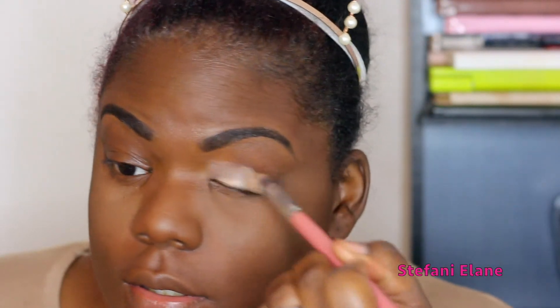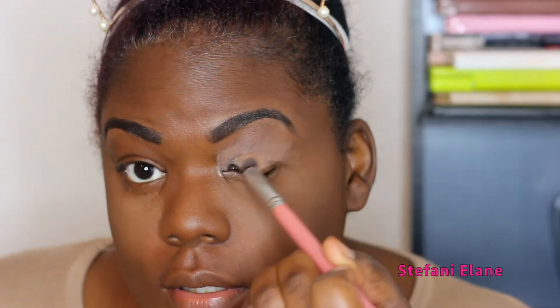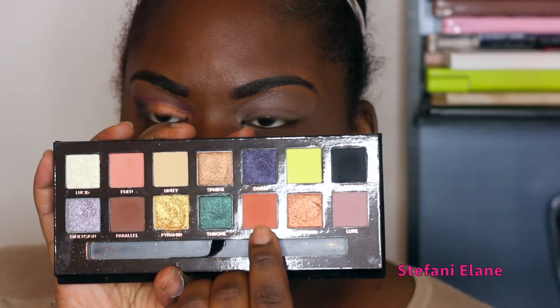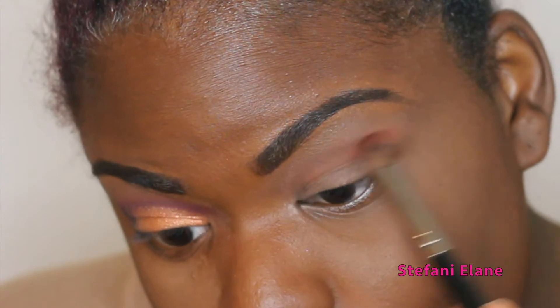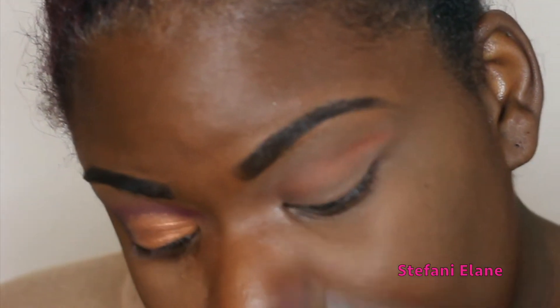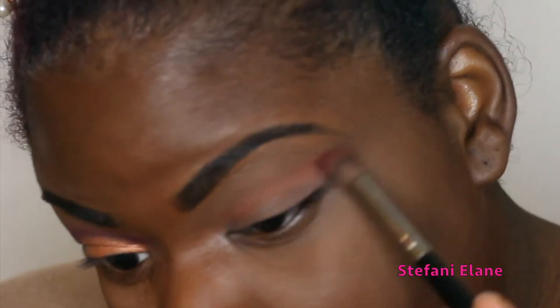Now I'm going to go with my favorite eyeshadow base — this is the NYX one in skin tone. You'll see me use this in every video; this is actually my second one so I'm almost out.